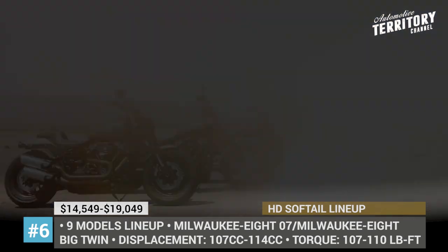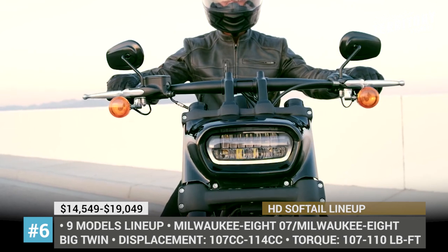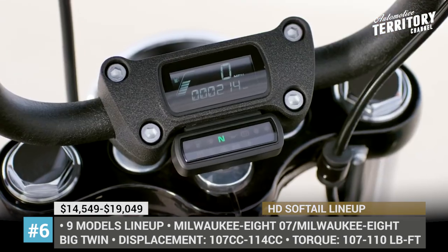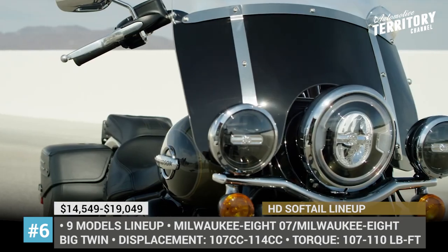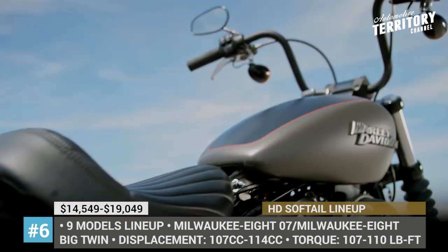Harley-Davidson Softail Lineup: Besides the mentioned updates for the 2019 lineup, we couldn't help but mention the recent massive redesign of the Harley-Davidson Softail range. Both new and longtime HD riders want the best of two worlds — tradition and technology — and the 8 new models of the Twin 18 lineup are trying to deliver on both fronts.